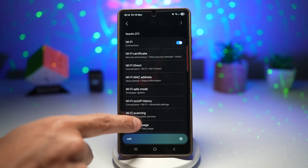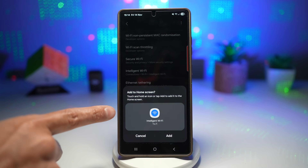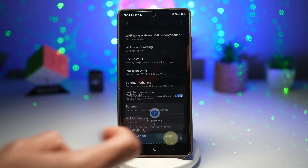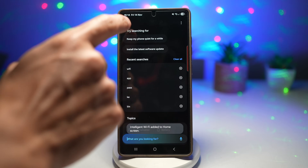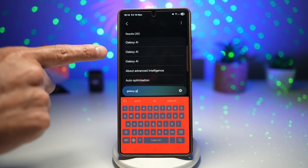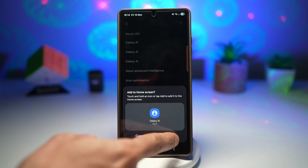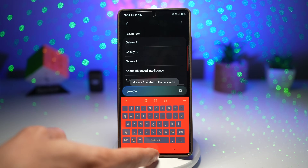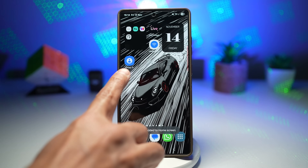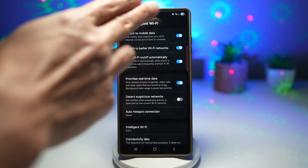For example, I want a shortcut to Intelligent Wi-Fi — long press on it and this will let me add the Intelligent Wi-Fi shortcut to my home screen. Tap add. Let's add one more: I want a Galaxy AI shortcut. Search Galaxy AI, long press on it, and add that shortcut. Press home and view the shortcuts — one is Intelligent Wi-Fi and the other is Galaxy AI. Tapping Intelligent Wi-Fi takes me straight to that menu; tapping Galaxy AI takes me straight to the Galaxy AI menu.